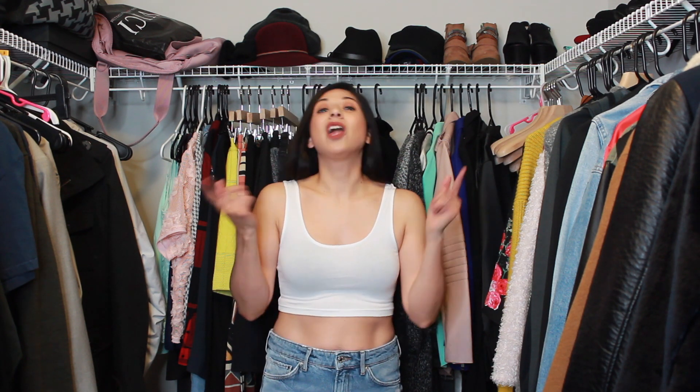Hey guys, welcome to my channel. If you're new here, my name is Belinda and I try to upload at least once a week. I also have a vlog channel called Belinda Arachiga TV, so if you're interested in that please subscribe to that channel, and hopefully to this one as well.